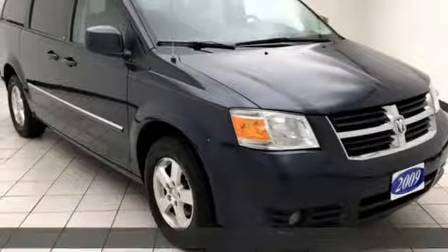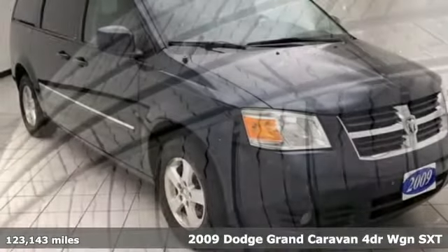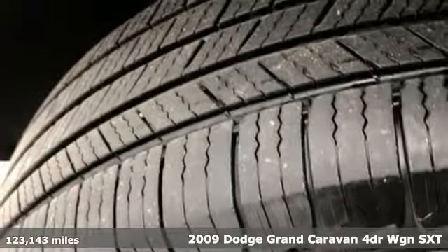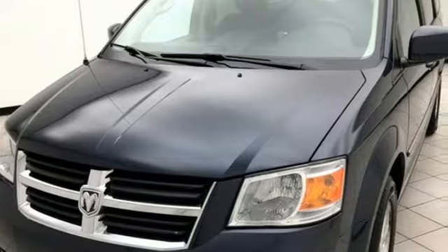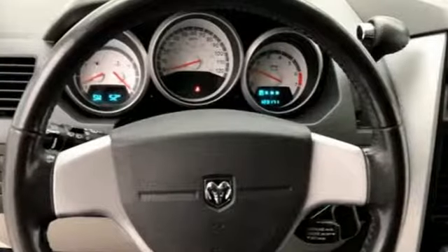It's a 2009 Dodge Grand Caravan. Take control of any situation. With an impressive amount of different seating and storage combinations, you can carry kids, dogs, groceries, luggage — nearly anything you can think of.